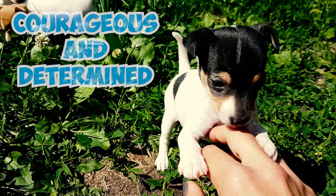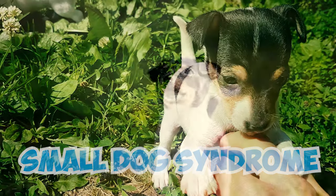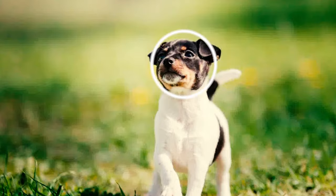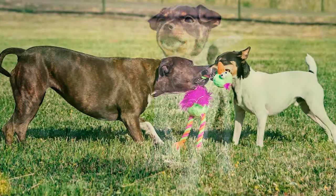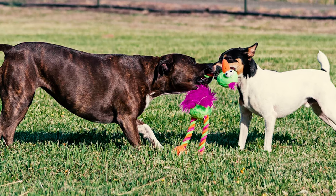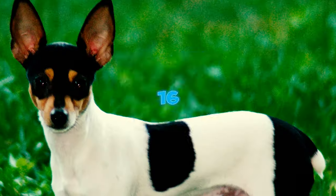Number 15: Courageous and determined, the toy fox terrier exhibits what's known as small dog syndrome, a characteristic often seen in smaller breeds where they display confidence exceeding their physical size. Toy fox terriers readily love to challenge dogs larger than themselves, and they may even confront dogs two or three times their size.